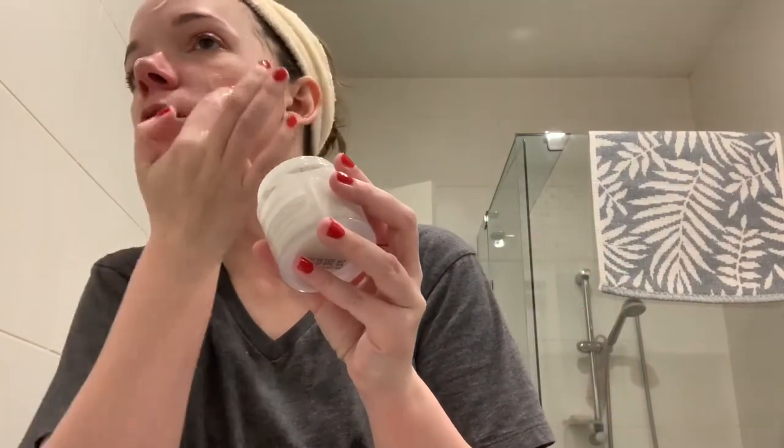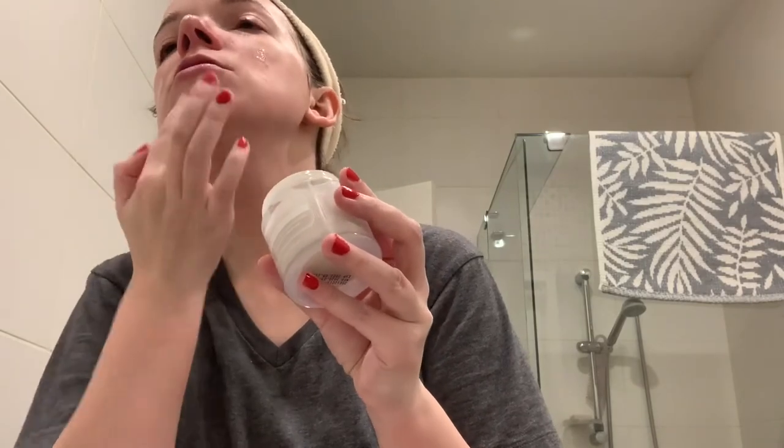Anyway, let's get the cream one. I'm going to use the Klairs Fundamental Water Gel Cleanser — I'll put a bit on each spot.